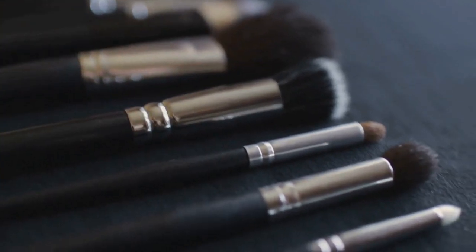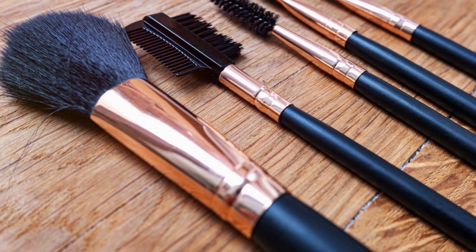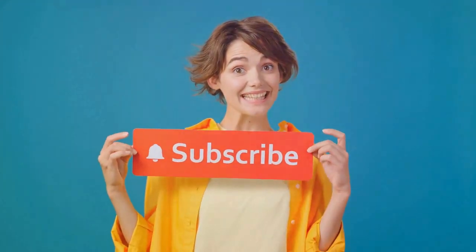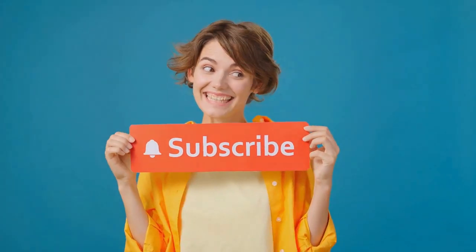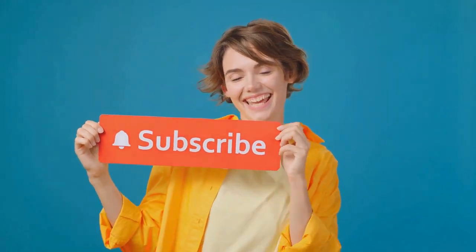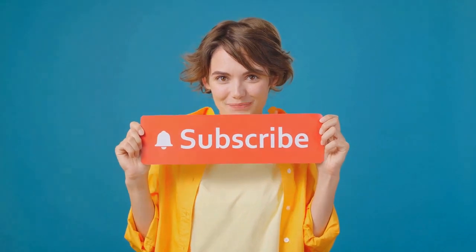But first, let me welcome you to the Now That Just Makes Sense channel. Thank you so much for watching, and if you enjoy this video, please give it a thumbs up. We'd love to have you subscribe and click that notification bell so you don't miss any of our videos. So with that, let's go ahead and get started.